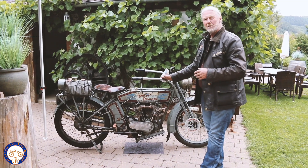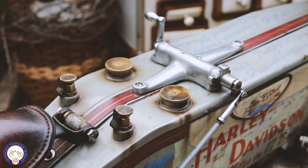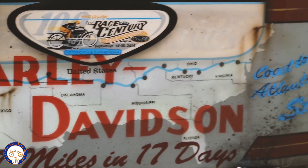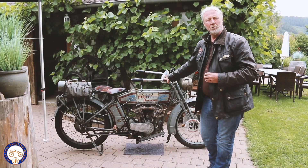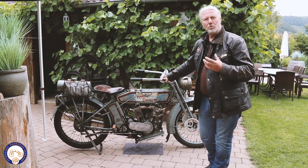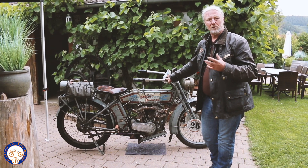Das Motorrad hier ist noch im Originalzustand von 1914 und wird heute regelmäßig bewegt. Die Besonderheit an diesem Motorrad ist, man sieht es vielleicht auch am Tank, dass das Motorrad vor zwei Jahren am sogenannten Cannonball Run in Amerika teilgenommen hat. Das war ein Rennen für 100 Teilnehmer aus aller Welt mit Motorrädern, die mindestens 100 Jahre alt sind. Es wurde von der Ostküste in den USA an die Westküste gefahren, in 17 Tagen mit 3.500 Meilen, und man musste jeden Tag eine sehr große Strecke absolvieren und unter Beweis stellen, dass die 100 und mehr Jahre alten Motorräder auch noch so leistungsfähig sind.